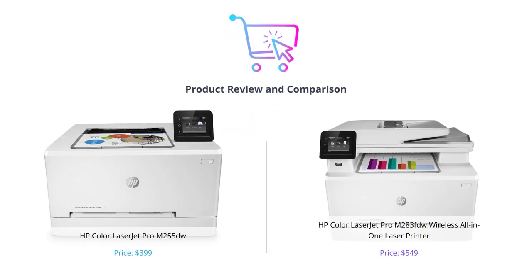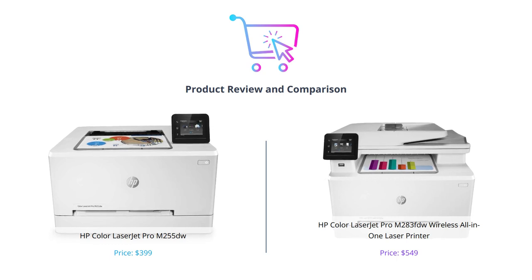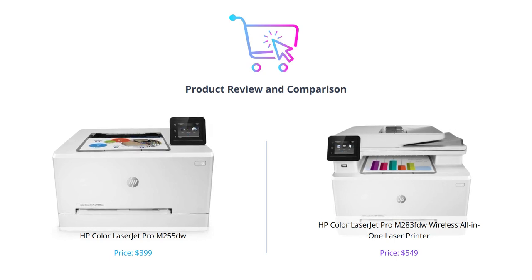Welcome to our channel where we bring you the best reviews of tech products on the market. In this video, we'll compare two popular HP Color Laser Printers: the HP Color LaserJet Pro M255DW and the HP Color LaserJet Pro M283FDW Wireless all-in-one laser printer.